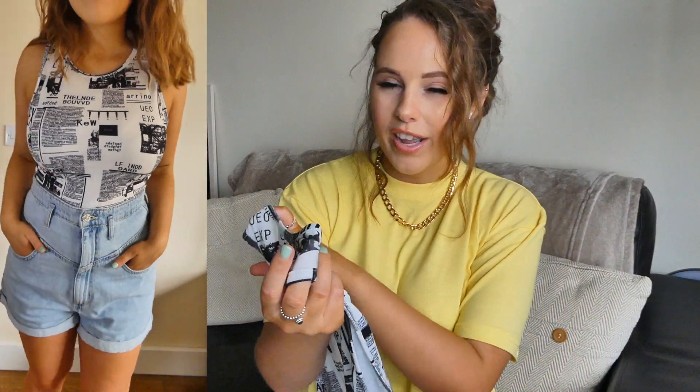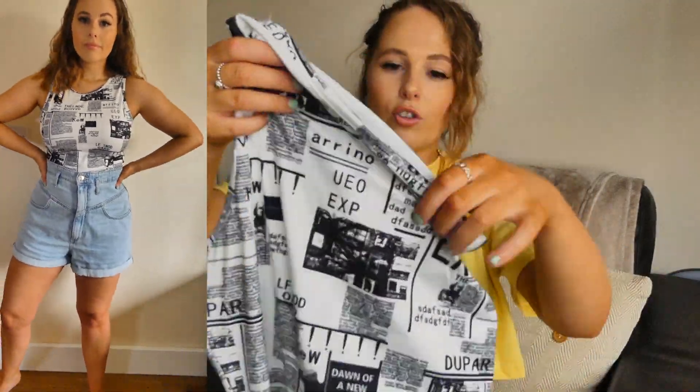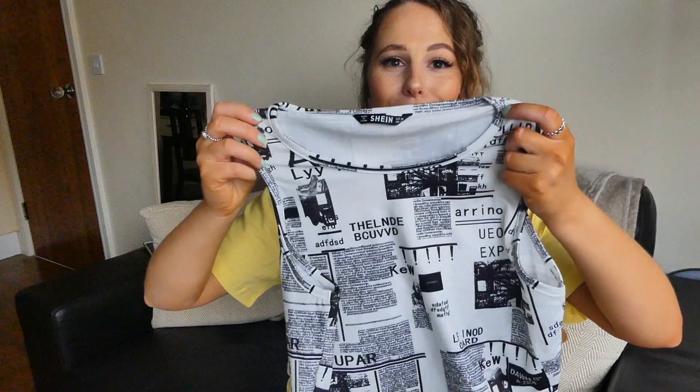Next up is this cute little black and white newspaper print crop top. I got this in a medium and it fits amazing across the boobs — it doesn't highlight them or make them look massive. The material is also really soft. I thought it was really quirky with the newspaper print and it's like a racer crop top. I think this was around five or six pound and it fits like a glove. Really soft, really comfortable. You could literally wear this with anything — baggy trousers, jeans, skirts — that's what I love about these tops.